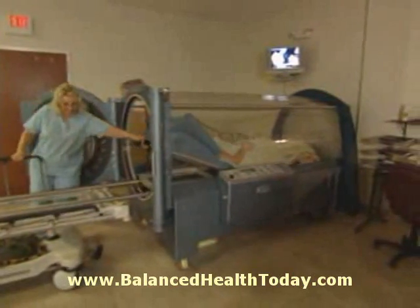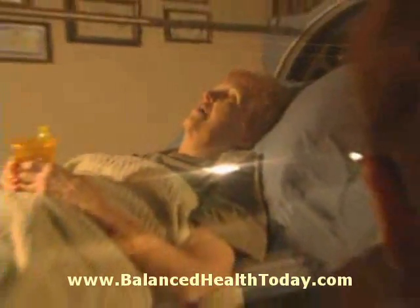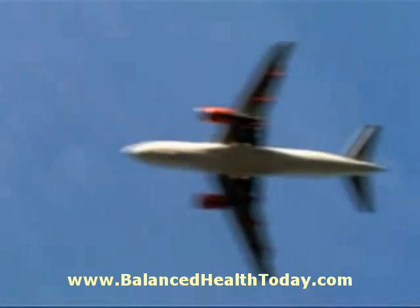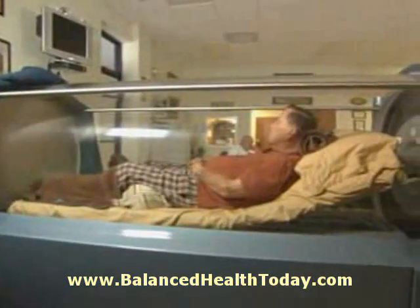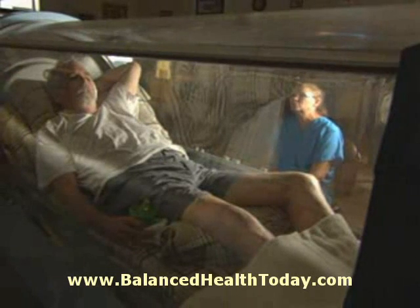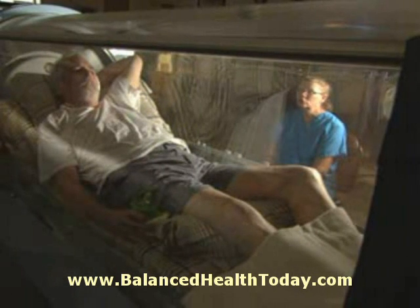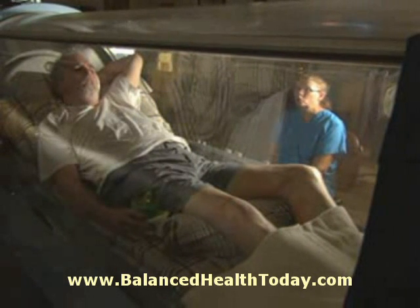Each hyperbaric session involves three phases: compression, treatment time, and decompression. Patients may experience pressure in their ears, similar to what is felt on ascent and descent in an airplane. Treatments range from 60 to 120 minutes. There are different pressure protocols set up for different types of treatments — wound care treatments go to a deeper depth for a longer period of time.